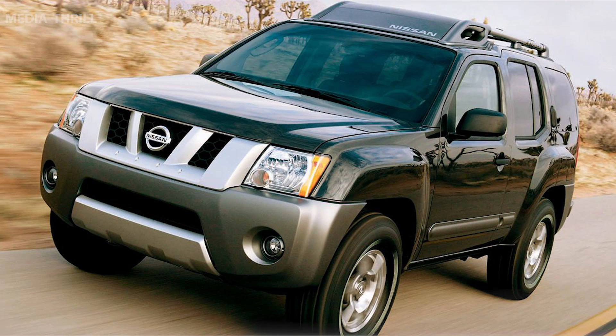Legacy: even after its discontinuation, the Xterra remains a beloved model among fans of rugged, capable SUVs.